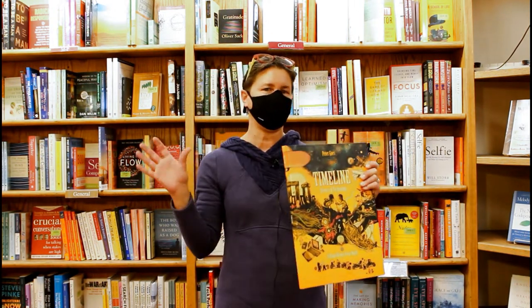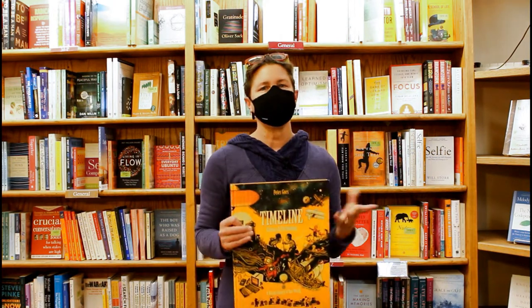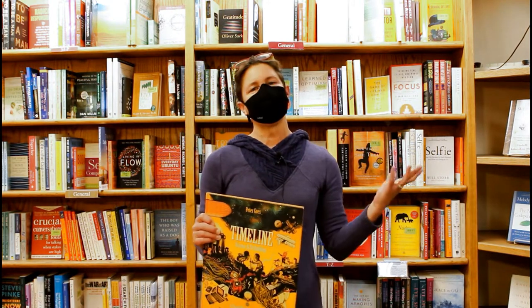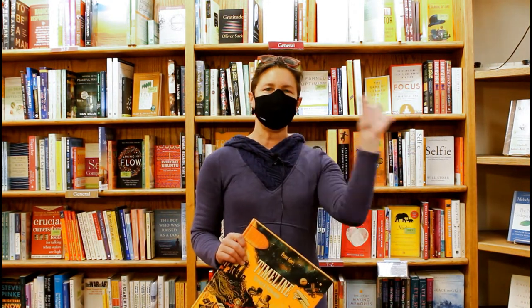We do have a whole shelf of great big books that I didn't get to bring up because they're heavy, and I hope you take a chance to come in and see them. If you like what you see, please subscribe — thanks and have a good day!